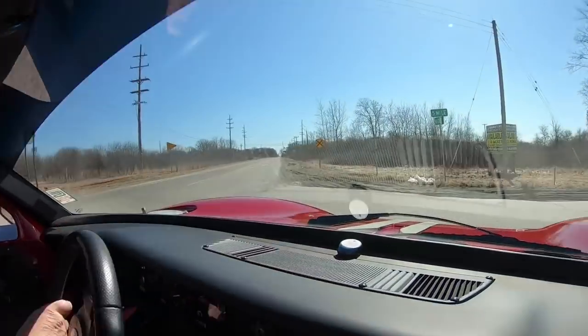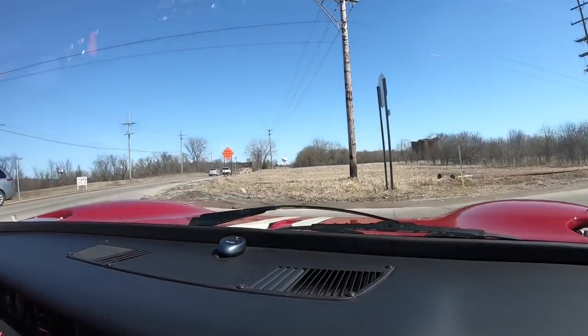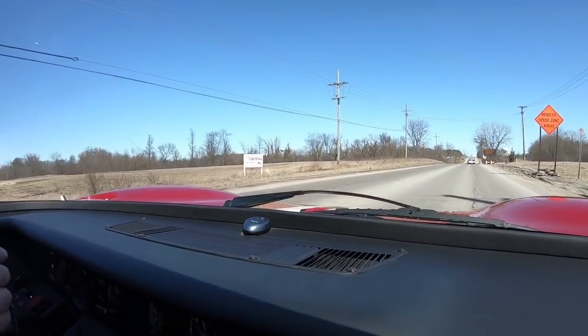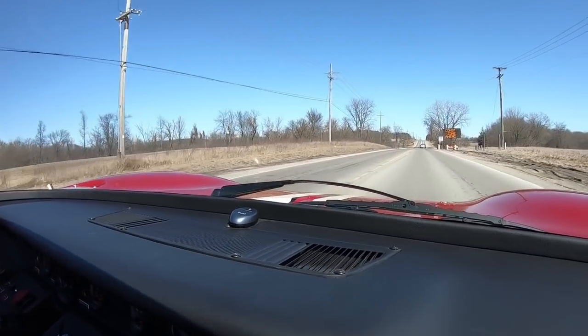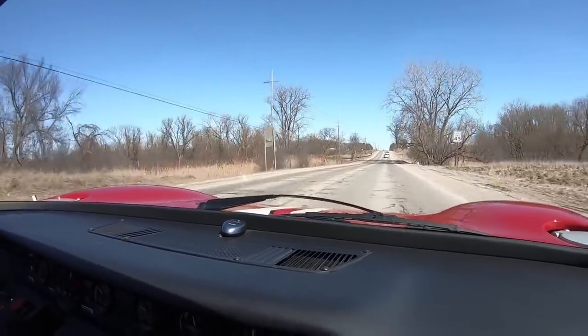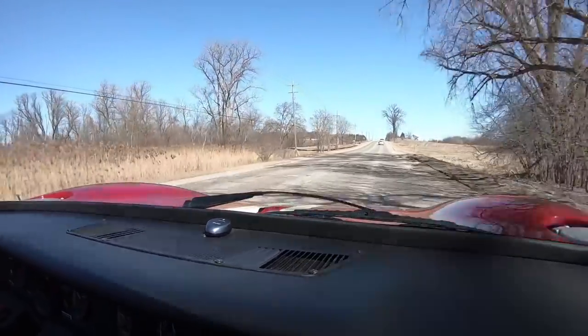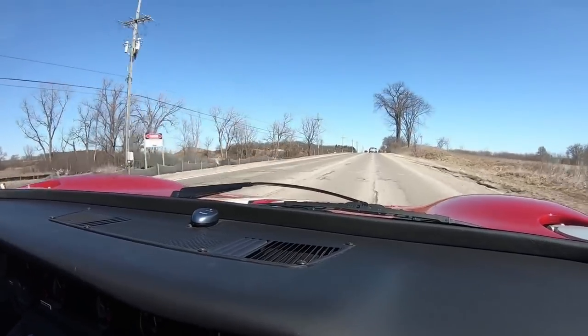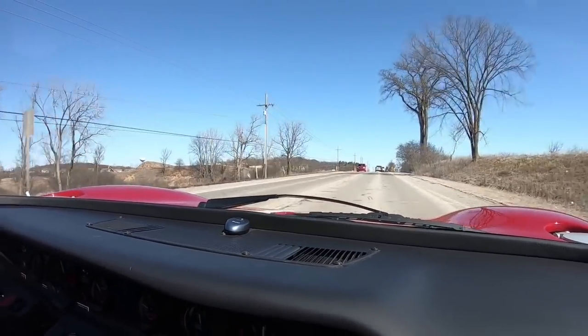We'd love to have you come in. We're going to jump around in a circle here and head back to the shop. We're going to get this baby up in the air so you can check it out. Listen to how cool this thing sounds. I'm telling you, it's a joy to drive.